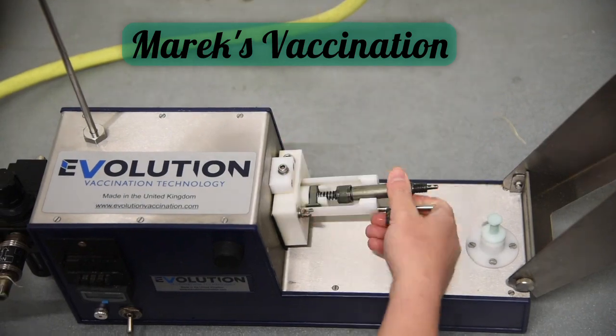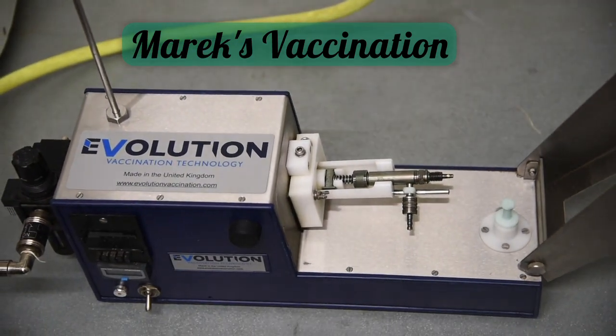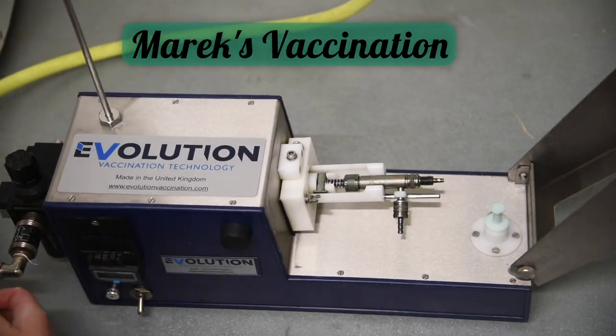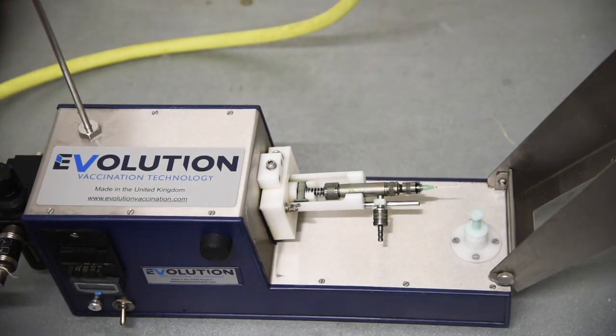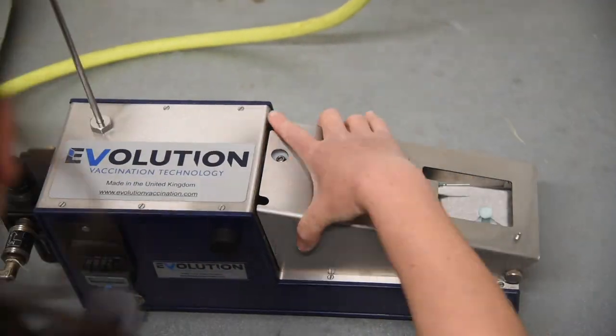Now that quality control is finished, it's time to vaccinate the chicks. Each chick is vaccinated for Marek's disease unless the customer specifically asks for us not to vaccinate the order. Here you can see the vaccination machine being assembled.